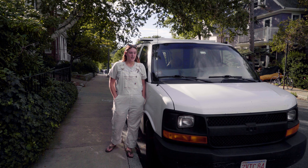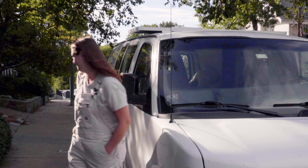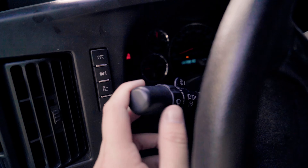I could just go and get it inspected now, but my driver's side taillight is out, so it wouldn't even pass. But I'm going to fix that right now.